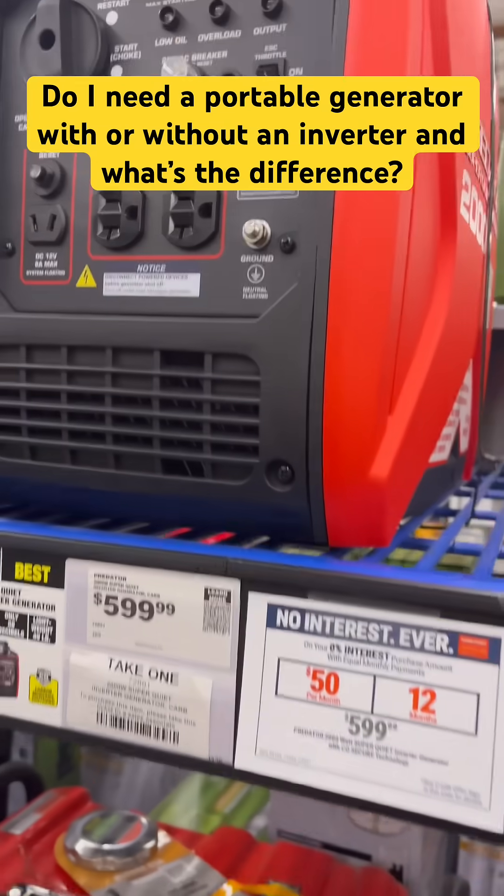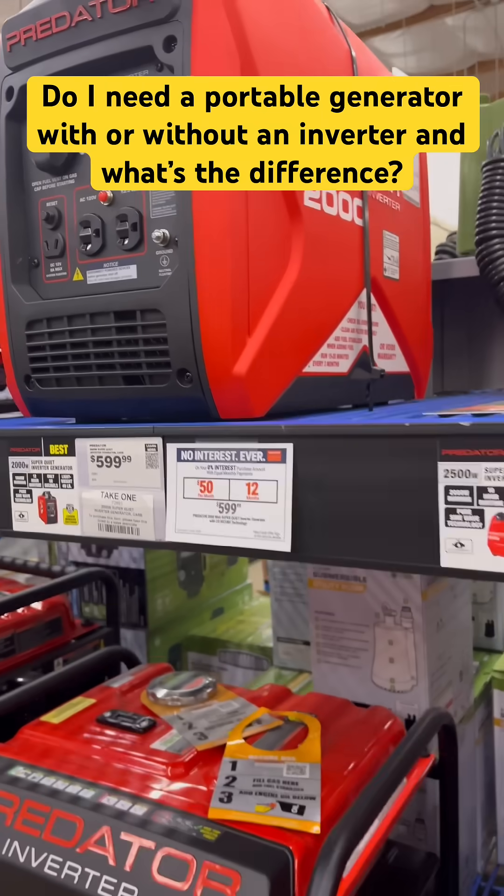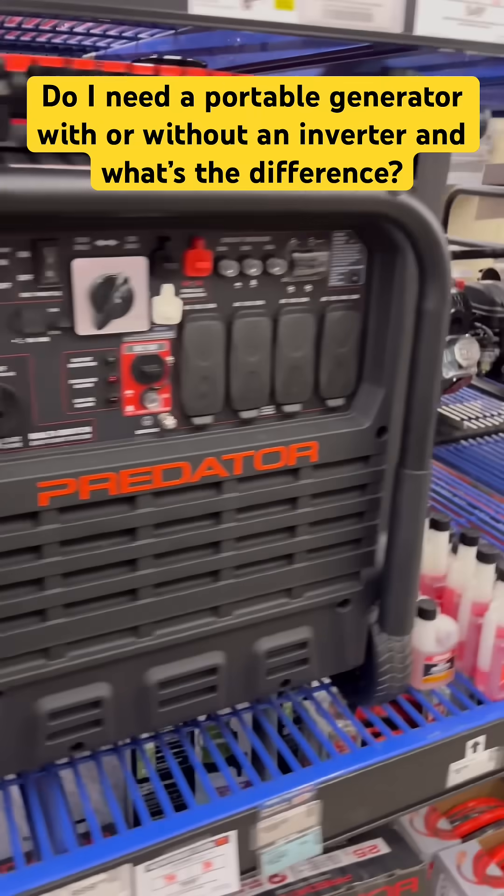Even this little suitcase-style 2000 watt is an inverter brand. So if you go camping, go fishing, go outdoors, that's the one you want to run your MacBook.